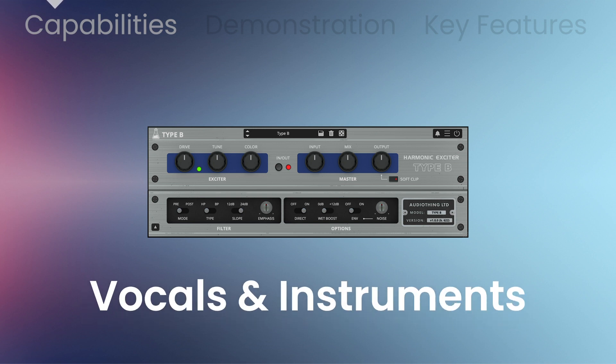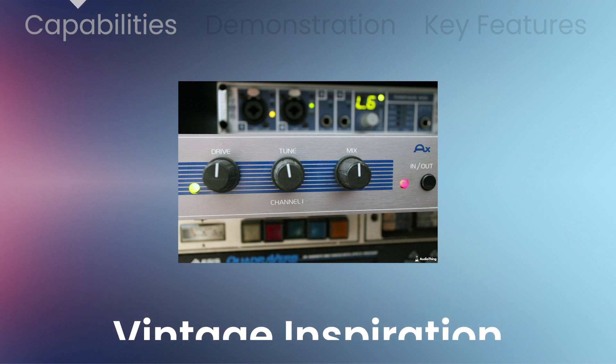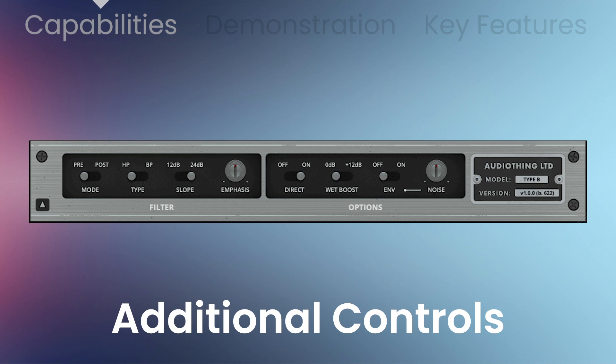Inspired by a famous vintage exciter effect from Aphex Systems, the original unit was often used to enhance dull recordings. Type B lets you control more aspects of the exciter circuit emulation, giving you access to the internal filter, the harmonic generator, and more.